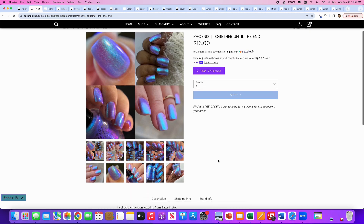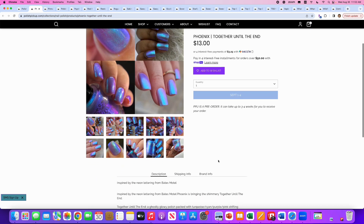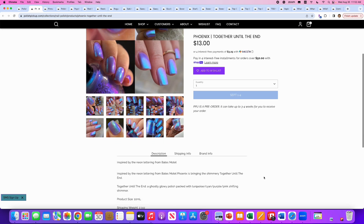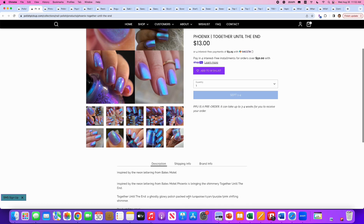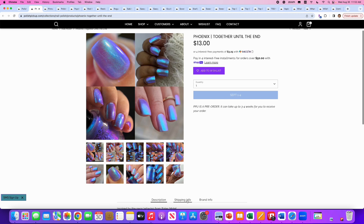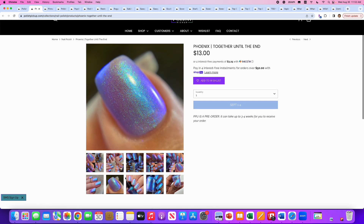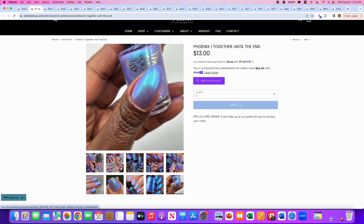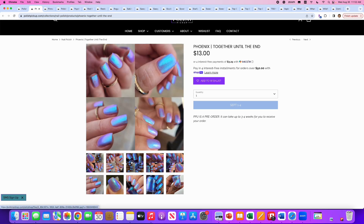Phoenix, Together Until the End, inspired by the neon lettering from Bates Motel. It's a ghostly glowy polish packed with turquoise, cyan, purple, and pink shifting shimmer. 500 are available. This is absolutely gorgeous — this is my kind of nail polish for sure. I love this sort of glowy, ethereal, ghostly purple, cyan, turquoise combination. I love it. I'm going to put it on my wishlist and we'll see if it makes it to the cart.